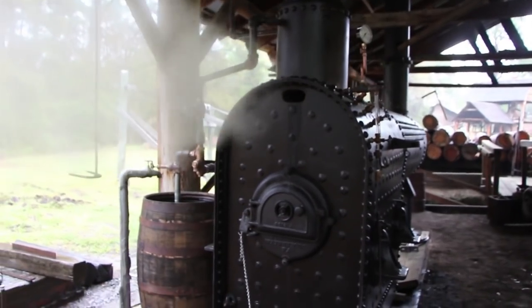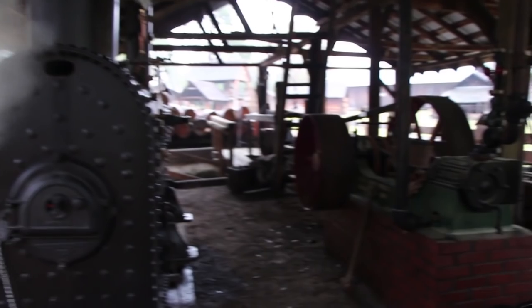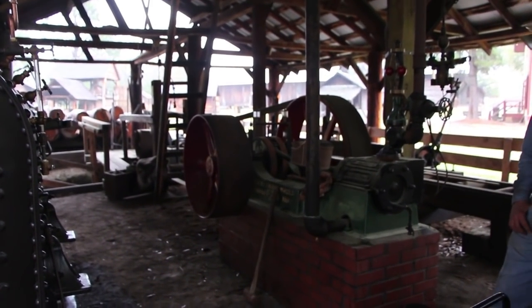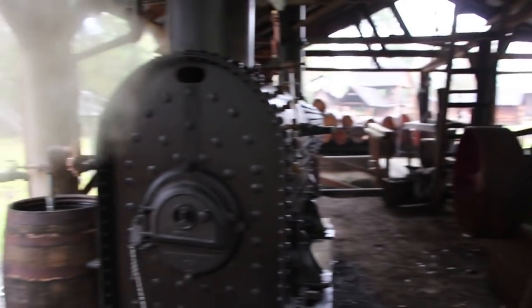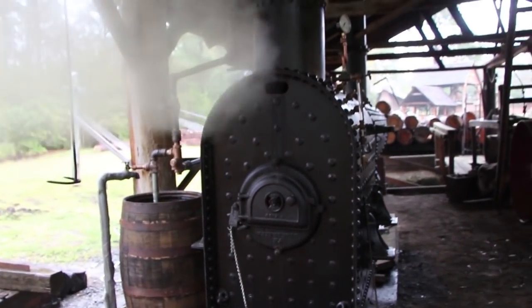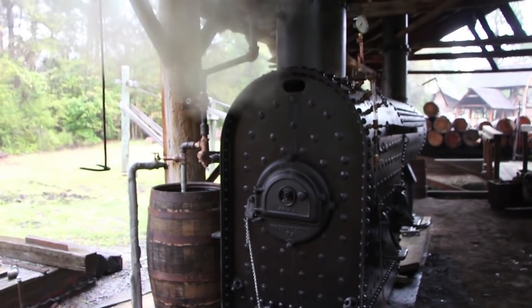This is our 25-horsepower Atlas steam engine over here that this will run on the sawmill. Today is the first time we've ever had fire in this boiler. As you can see, we've got steam coming out of a hand hole. We're just doing a boil-down treatment on it today — boiling it out for the first time. We put some chemicals in there that will help just get the inside of the boiler all clean.